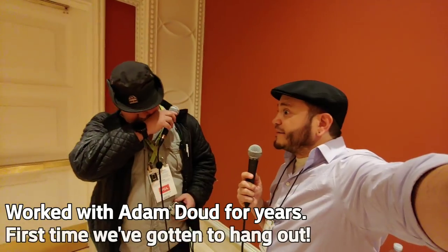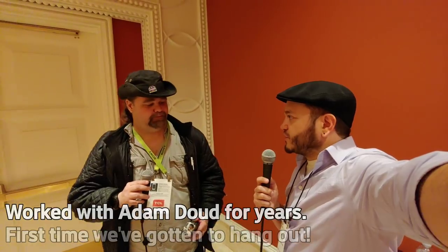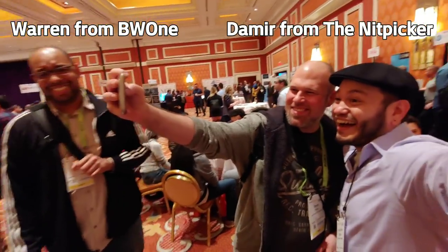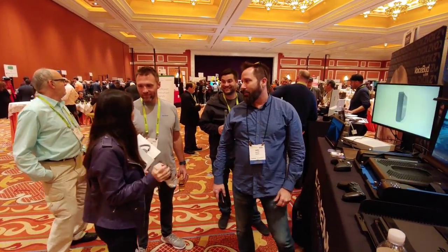How's CES going for you? It's going well. This is a change of pace for me, covering more PC builder and DIY stuff. I've been here, but you're leaving.